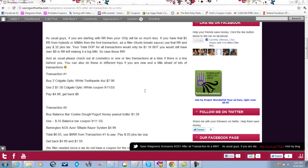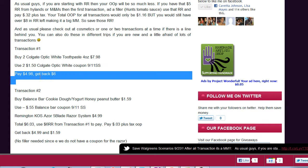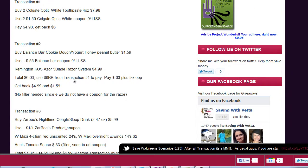Transaction number one: buy two Colgate Optic White toothpastes for $7.98, use two $1.50 coupons from the Smart Source 9/11 insert, and you'll pay $4.98 and get back six dollars in register awards. If you have a five dollar register award to use, throw in a Hunt's tomato sauce for 33 cents using the in-ad coupon, so you'll pay about 32 cents and get six dollars back. You can use any filler you'd like — this is just one of the cheapest options. Also check your store's clearance rack for 10 or 25 cent items.